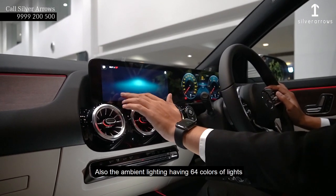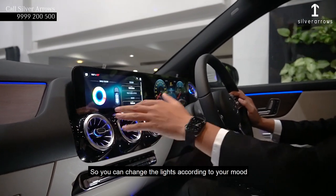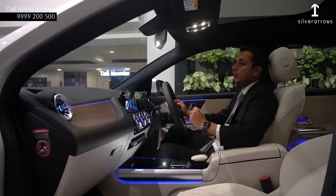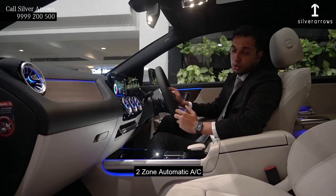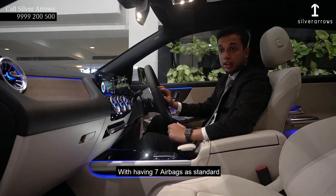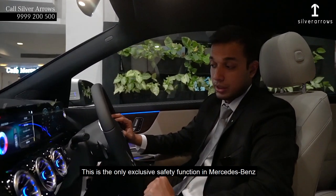The ambient lighting has 64 colours of lights so you can change the lights according to your mood. We are having automatic rain sensing wipers, automatic headlamps, automatic braking, and automatic radar system. There is a wireless charger and 2-zone automatic AC. All these things come as standard in this new GLA, along with 7 airbags as standard, which is an exclusive safety feature in Mercedes-Benz.